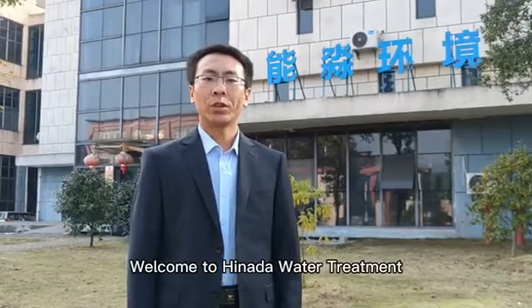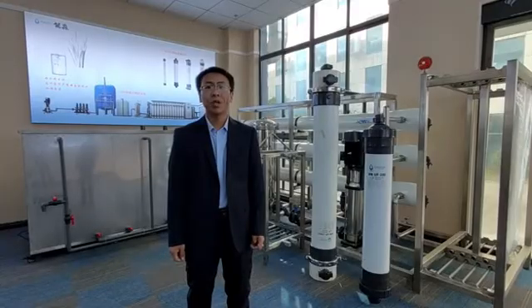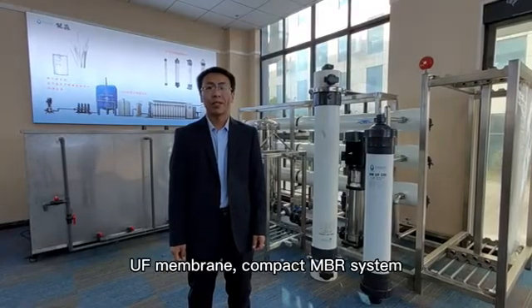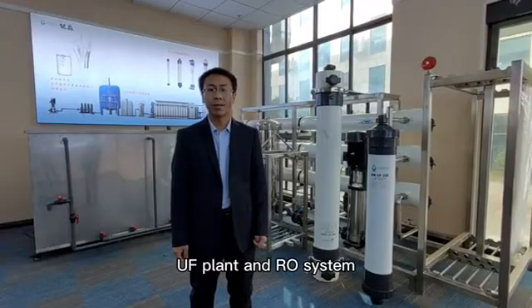Welcome to Hinada Water Treatment. We are a manufacturer for the MBR, UF membrane, compact MBR system, UF plant, and RO system.